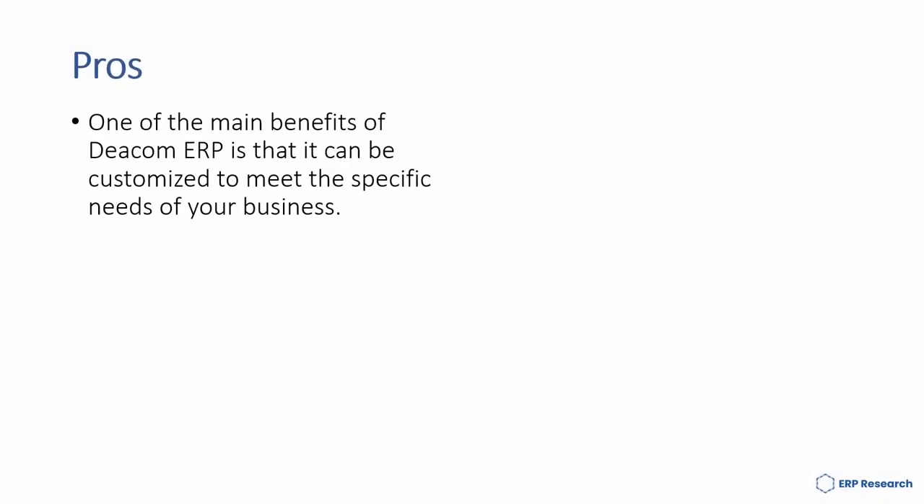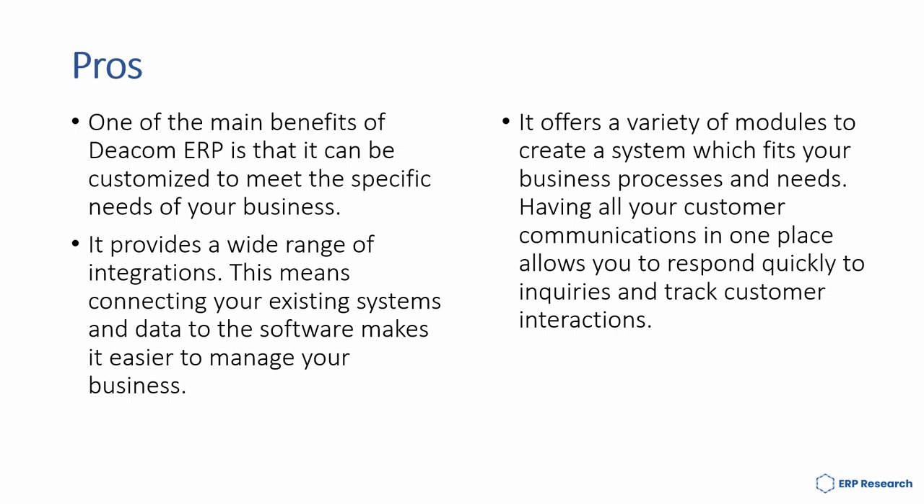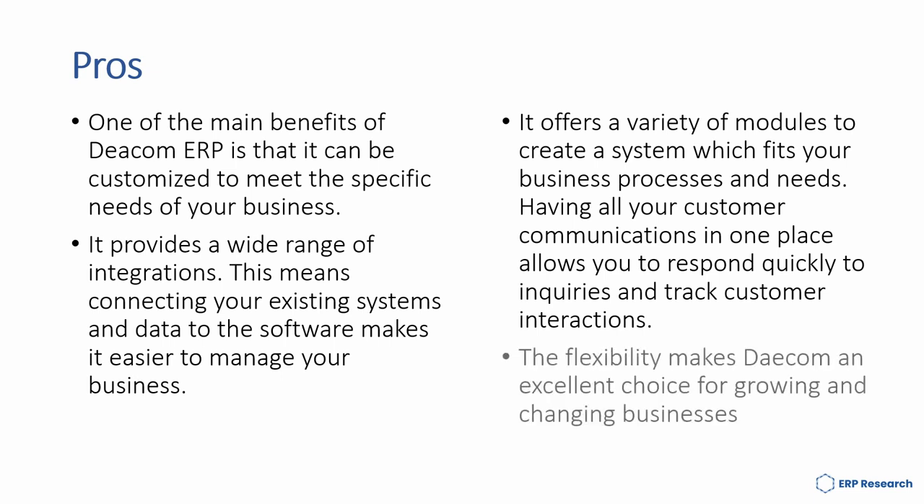Some of the pros of DCOM ERP are: one of the main benefits is that it can be customised to meet the specific needs of your business. It provides a wide range of integrations, making it easier to connect your existing systems and data. It offers a variety of modules to create a system which fits your business processes and needs. Having all your customer communications in one place allows you to respond quickly to inquiries and track customer interactions. The flexibility makes DCOM an excellent choice for growing and changing businesses.